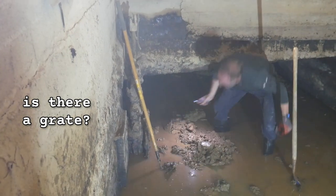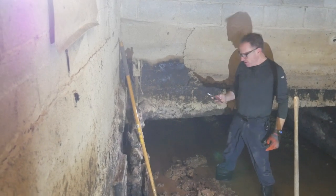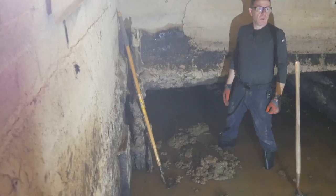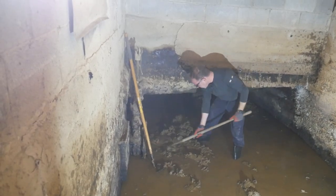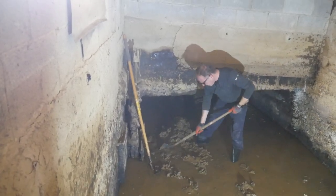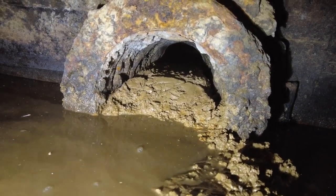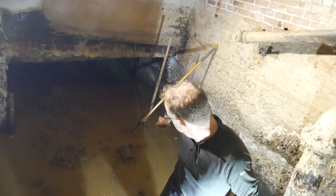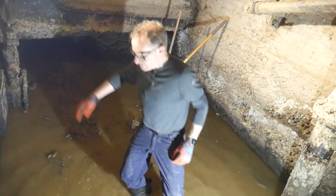Is that great? No — there's another room. I want to look with the light. It looks like it makes a right, it goes into a room, and I pretty much have it cleaned out. There's a little bit of mud left — it's about the length of the hoe. So that's what, five feet? Six feet? Yeah, that was pretty long actually.